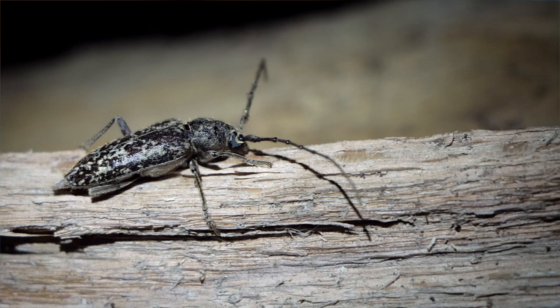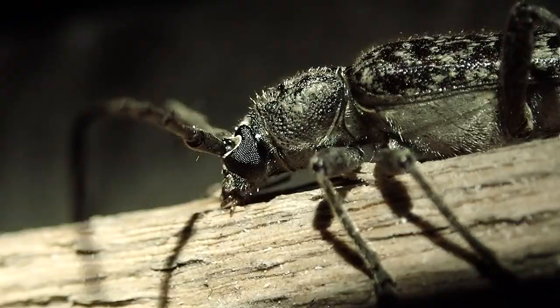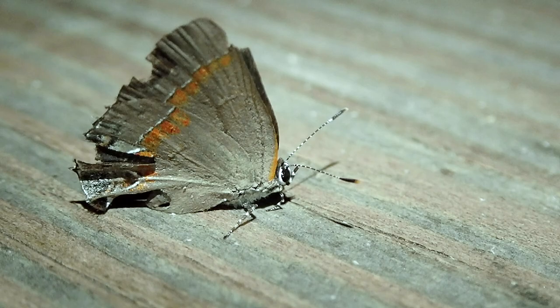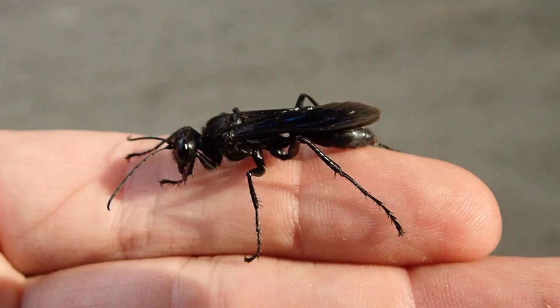This is the third longhorned beetle species I've found in two weeks. I better conclude part one of this video right here. Definitely stop by to see part two, and as usual, that's when I start to find the more exciting things — like this pseudoscorpion right here.